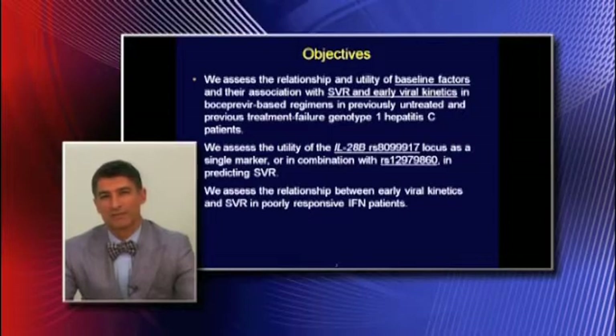The objectives of this study were to assess the relationship and utility of baseline factors in their association with SVR and early viral kinetics in boceprevir-based regimens for genotype 1 hepatitis C patients, both treatment-naive and treatment-experienced. We also assessed the utility of a second IL-28B locus, the RS8099917, in addition to the conventional one.